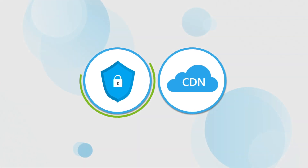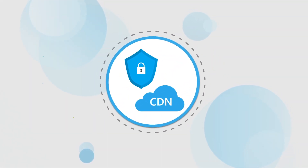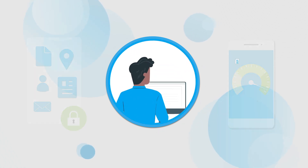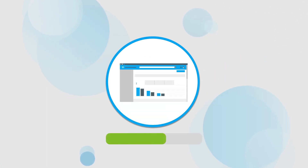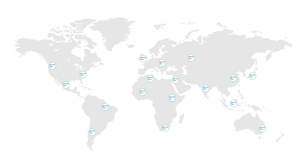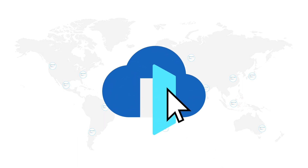Azure Front Door combines security and CDN technology in a tightly integrated service that can provide secure app and accelerate content delivery. So your users get friction-free access to internal apps, and your external websites are delivered fast at a global scale. And the best part is, implementing Azure Front Door in your organization takes just a few clicks.